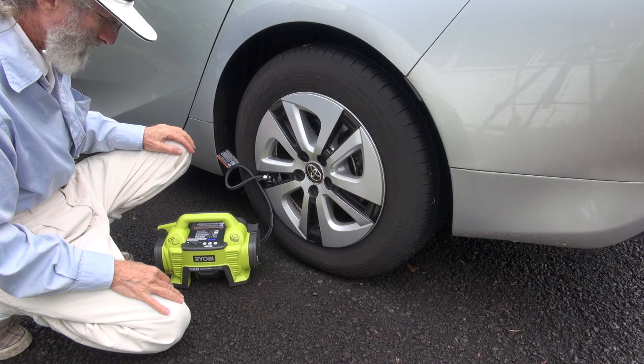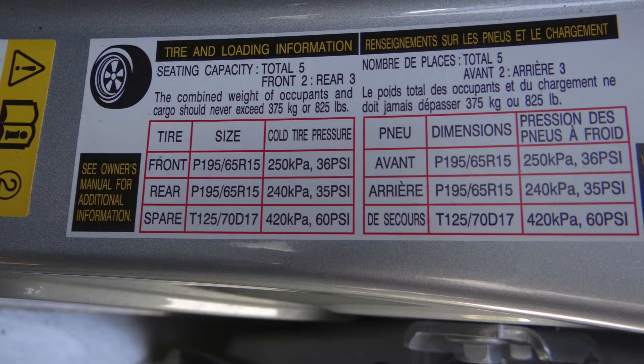With hybrid cars it is even more important to maintain the correct tire pressure. That means checking the pressure once a week or at least every two weeks. The correct tire pressure for your car can be found on the driver's door edge.